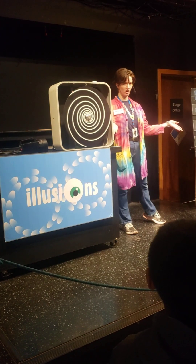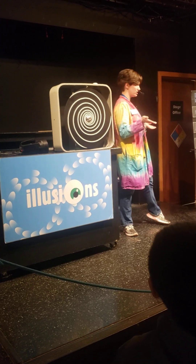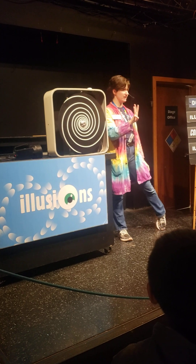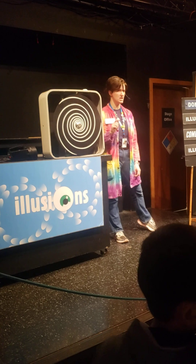So to start the show, what we'd like to do is talk about vision, because we're going to be using our vision to see all these optical illusions today. So there are three different things that we definitely need in order to see. Does anyone want to guess what one of those three things might be?